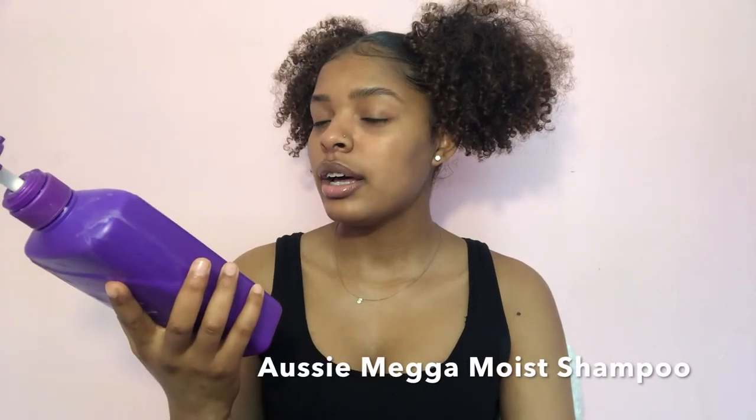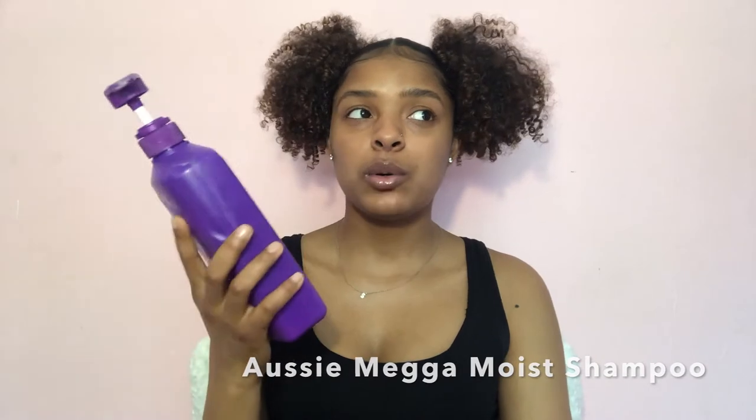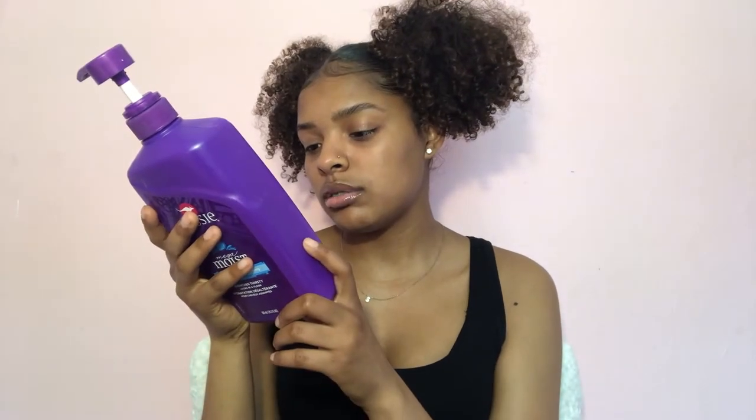Let's start with shampoo. I've been using Aussie Mega Moist shampoo for probably a little over two years now. There are sulfates in it, but when I use it I feel that it really really cleanses my scalp and I just really like it.